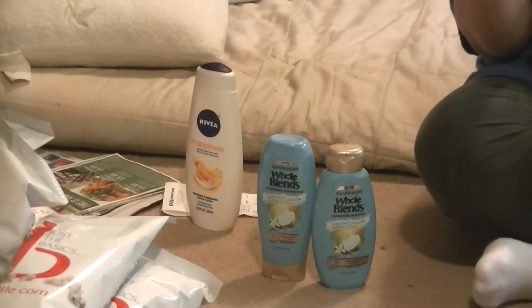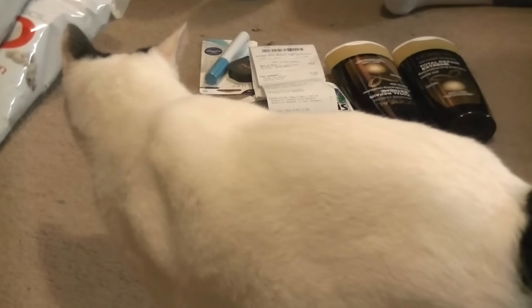The Nivea body washes are on sale two for $8, and there's an app-only coupon for $3 off two, making them two for $5. These are usually $5.99 at my store, so getting two for $5 is a really good deal. For this whole transaction — including the popcorn and everything — I paid $11.68. The only reason I paid that much is because the app-only coupon for Nivea did not come off — that was $3 that didn't come off — and it's still on my app. Plus $6 in popcorn. That's why my out-of-pocket was so high.